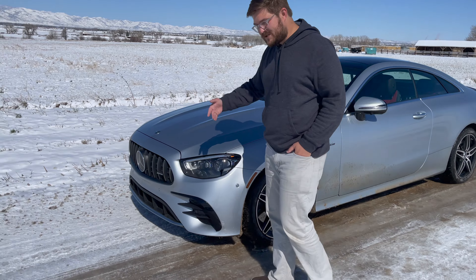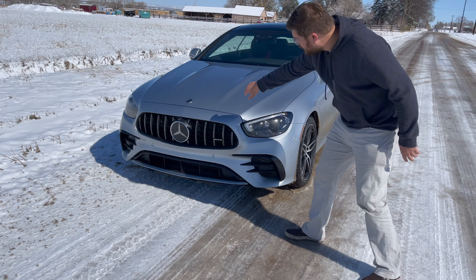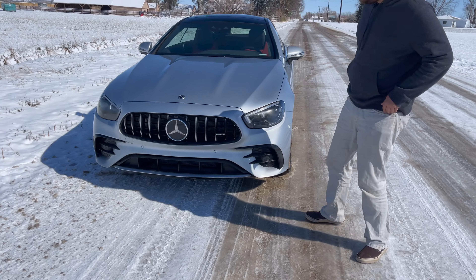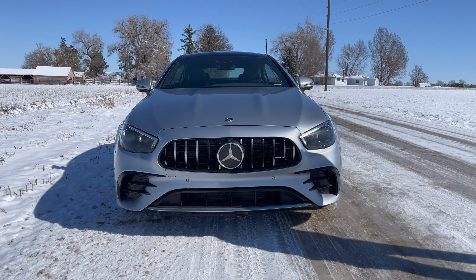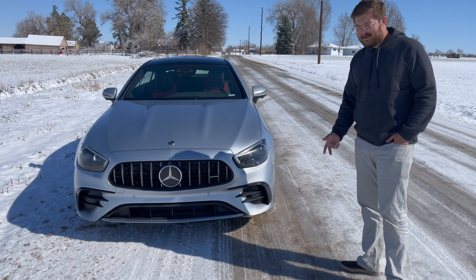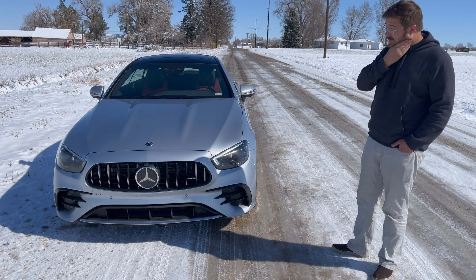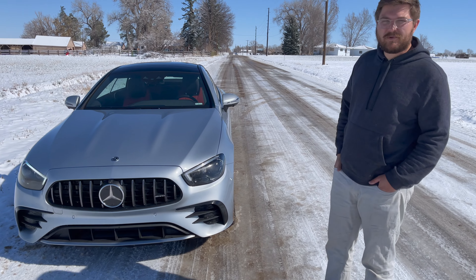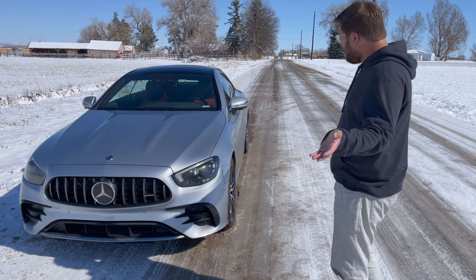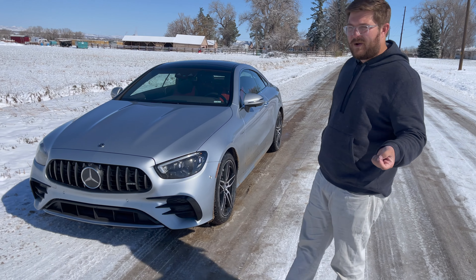Coming around the front, the styling is gorgeous. I really love the looks and the proportions of this car - this vertical grille, the slats that you get in this AMG line. Really gorgeous, great bright headlights here. This one has all the adaptive cruise control, active safety, and lane centering as well, which works really well on the highway. Very, very capable and good system. Overall, it's a really stylish coupe and actually priced quite well.